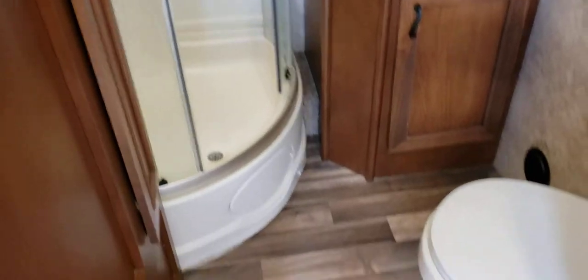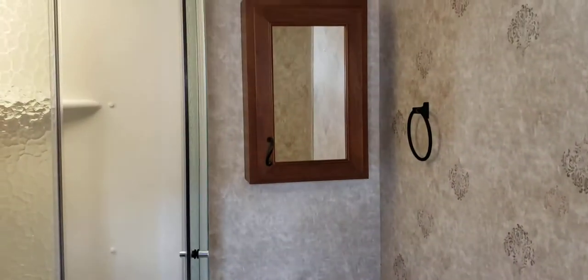The bathroom is huge as well. Porcelain bowl, cabinets going up the wall, big sink, and a medicine cabinet.